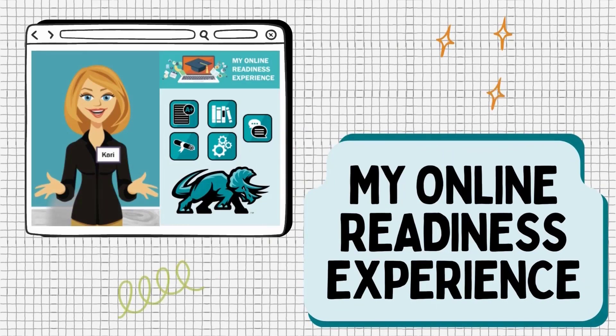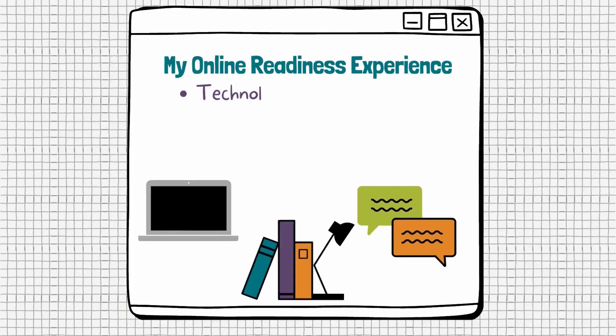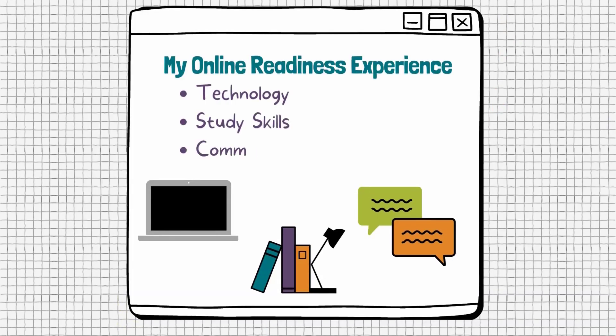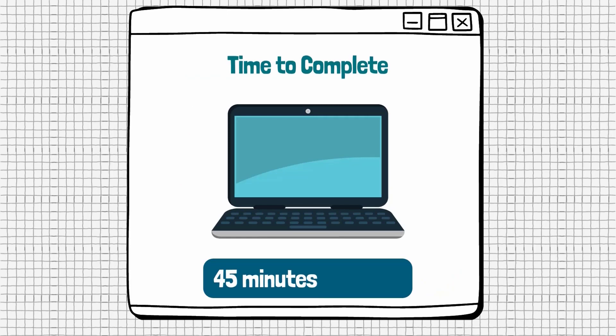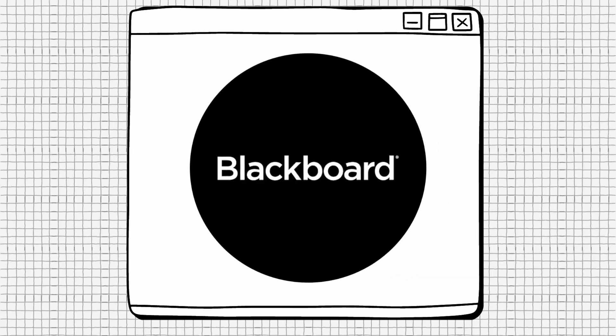My Online Readiness Experience, or MORE, is a fast and free online course that prepares students as they start their journey as an online student. MORE includes information on technology, study skills, and communication skills. It even introduces you to several Tri-C resources. Completion of MORE takes approximately 45 minutes to an hour and extensively covers how to use the college's Learning Management System, or online classroom, called Blackboard.